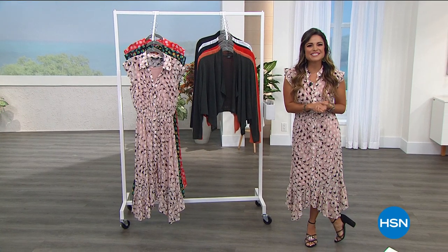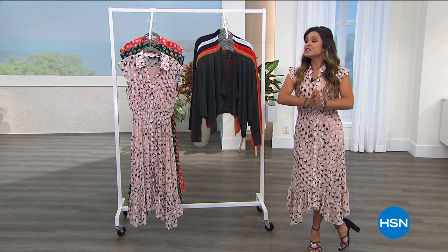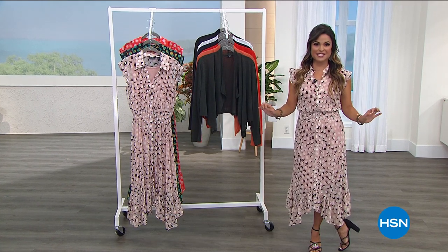Summer style vibes indeed. That is what we are doing tonight. Welcome in. My name is Michelle Yarn. I'm so happy to be here with you shopping all things Juliana Rancic fashions.